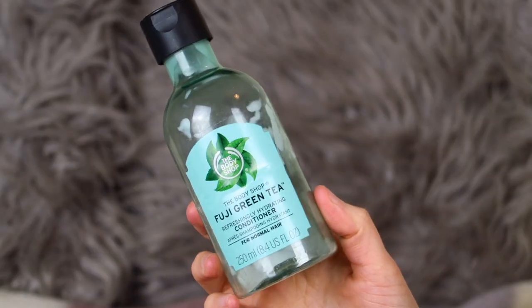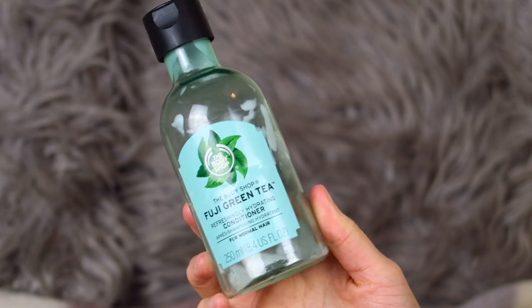I've got another conditioner — the Body Shop Fuji Green Tea Refreshingly Hydrating Conditioner for normal hair. I would actually recommend this for people who suffer from greasy roots — it's more suited to greasier hair rather than dry hair. This is the product that got me absolutely hooked on the Fuji Green Tea scent. After using these products I went and bought the actual eau de toilette from the Body Shop because of how nice this scent smells. The camera is shaking because it's balanced on my hamster cage and he is currently eating!